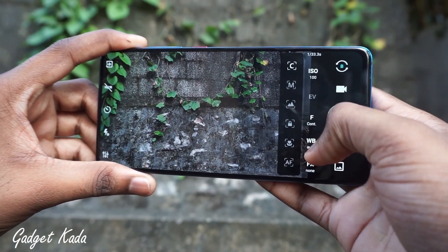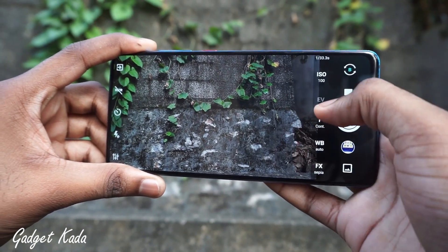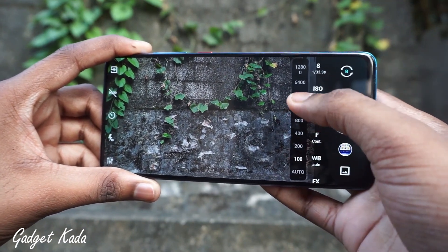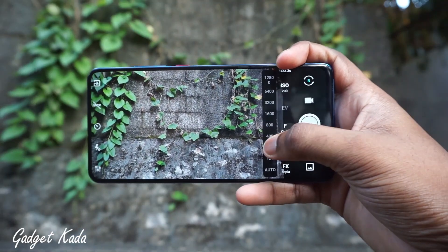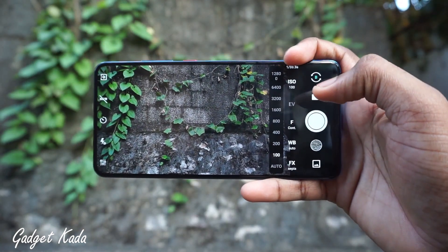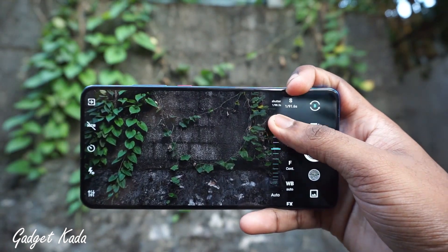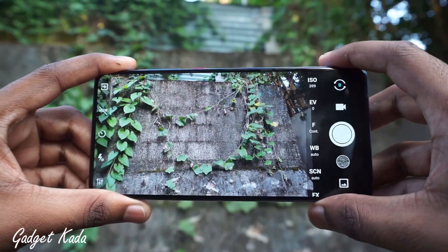This is how the interface looks like. As you can see here, there are a lot of controls which are very easy to use. This is similar to what you get in your pro mode in a default camera app, but this app is very easy to use even for amateur photographers. You can simply control the ISO, and if you have very low light, you can just adjust the ISO. You also have the option to control the shutter speeds, which comes in handy if you want to take long exposure shots.